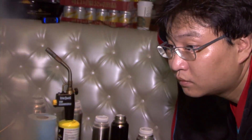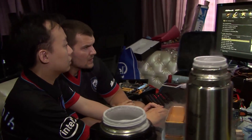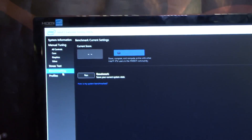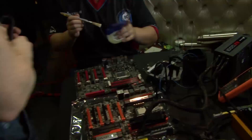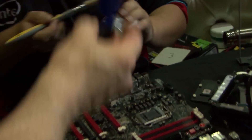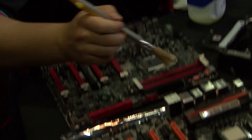The added bonus is we've added this capability under benchmarking, which basically allows us to run a benchmark based on Prime 95, and upon completion of that benchmark we're able to compare online directly with other people who have posted their results on HardwareBot.